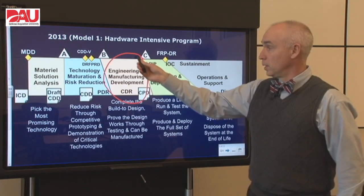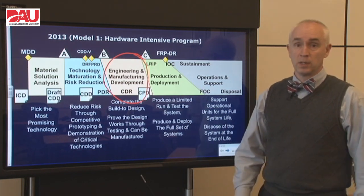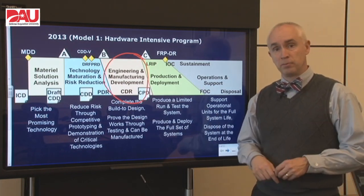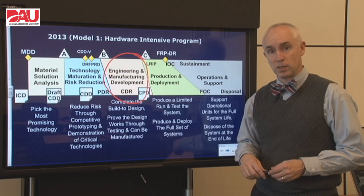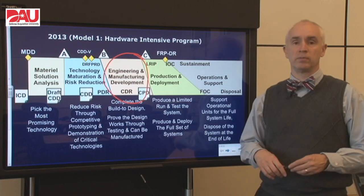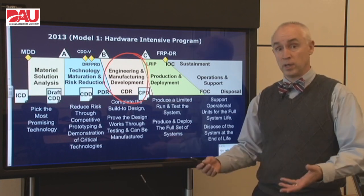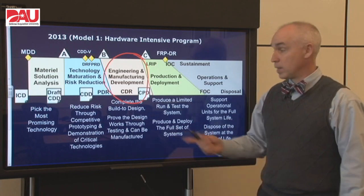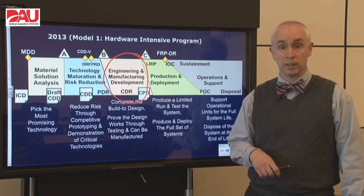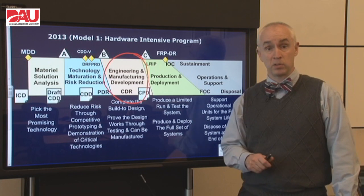That's the middle phase here, and if you'll recall, our technology maturation and risk reduction phase has done a good job of bringing our technology up to snuff, and we're confident in that. So now in the engineering and manufacturing development phase, we've got to get ready for production — like every other phase, we're kind of getting ready for that next one. To do that, we need to complete the Build 2 design and then prove that that design can be manufactured and that the design meets the user's requirements.